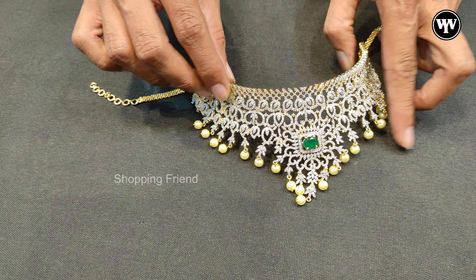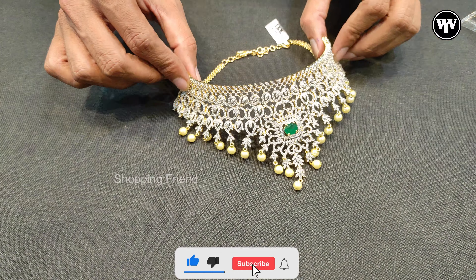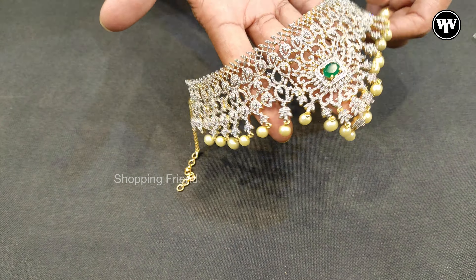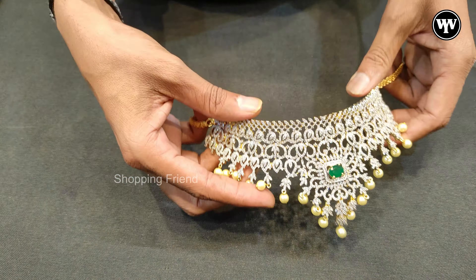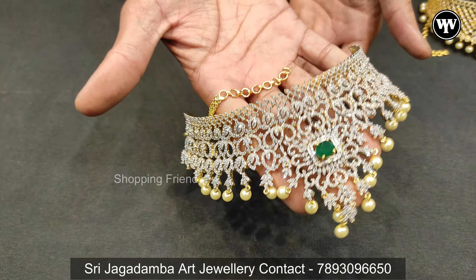This is silver jewelry. This is a silver choker. It's beautiful. The amount is $2,000.